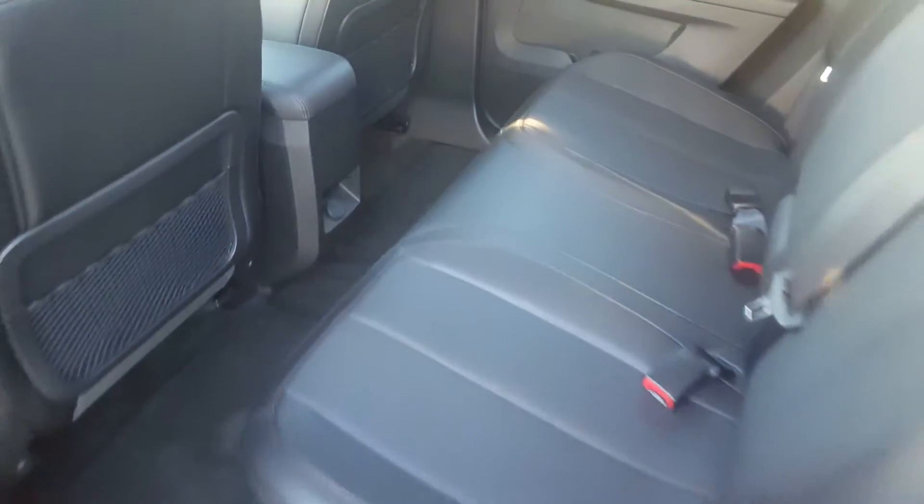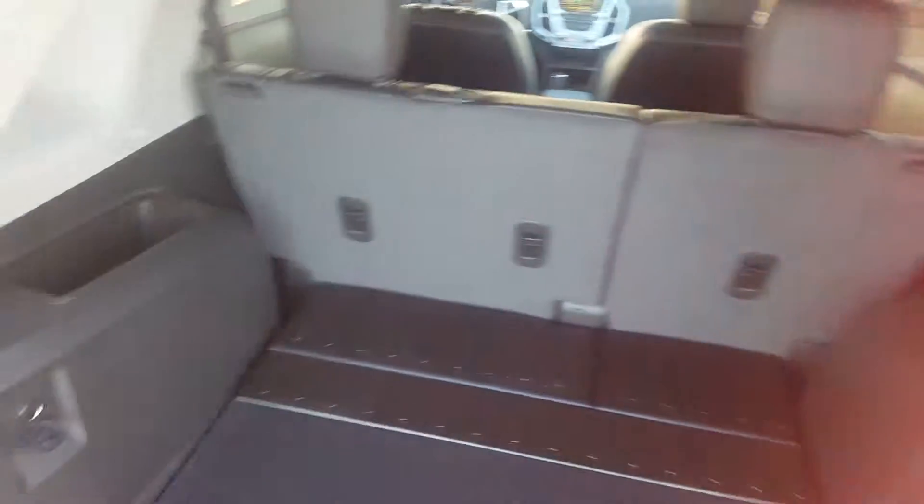The second row seat of the Terrain is a 3 passenger split folding bench seat in premium black leather. We've got a center console with cup holders, auxiliary input, back seat storage pockets. The Terrain also features a power lift gate and a very respectable rear cargo space.